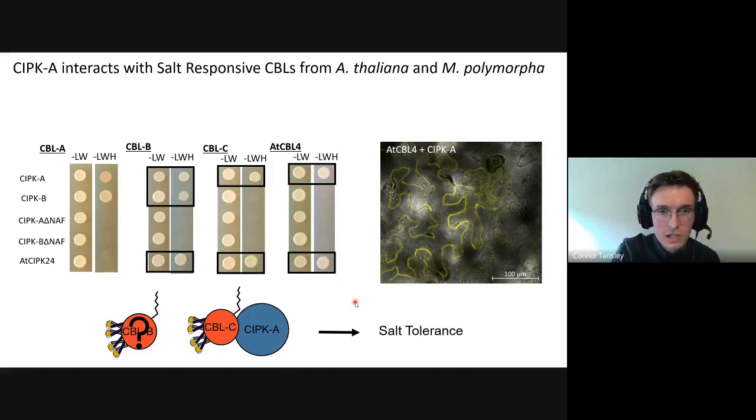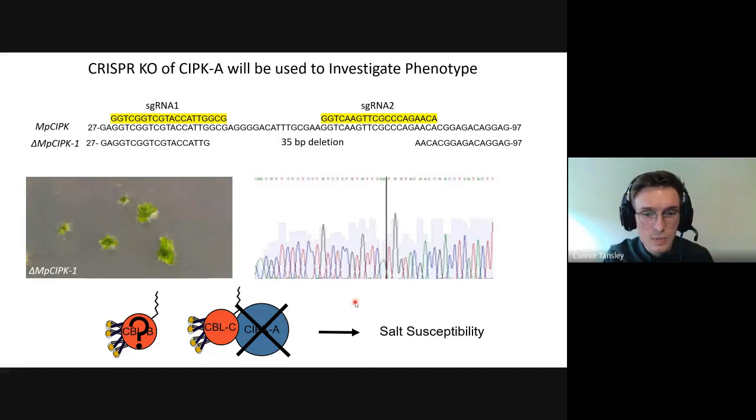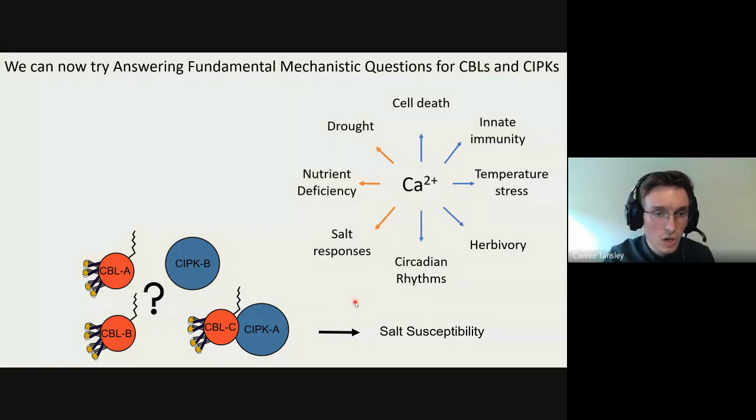The next step is to generate knockouts to confirm whether loss of these genes confers salt susceptibility, which would confirm CIPK A's role in salt tolerance. So far we have had some success with CRISPR-Cas9 and managed to knock out CIPK B, and we now have four lines for CIPK A and two lines for CIPK B, though genotyping is not yet complete. Once the salt work is complete, we want to deconvolute the whole system in Marchantia to conclusively show that CBL C and CIPK A are involved in salt tolerance and that a knockout confers susceptibility.